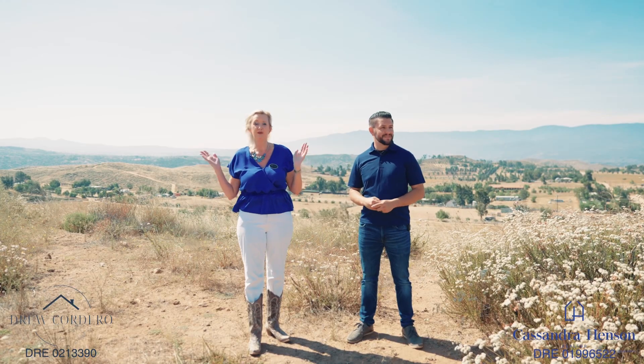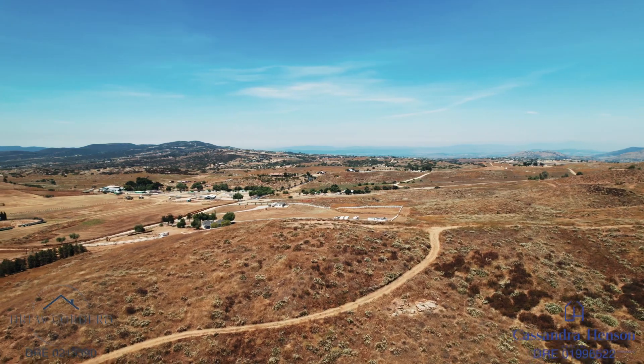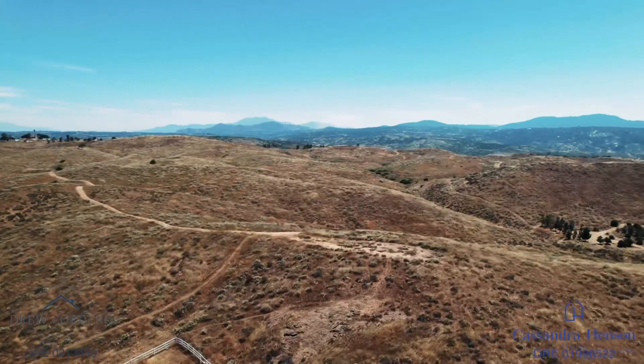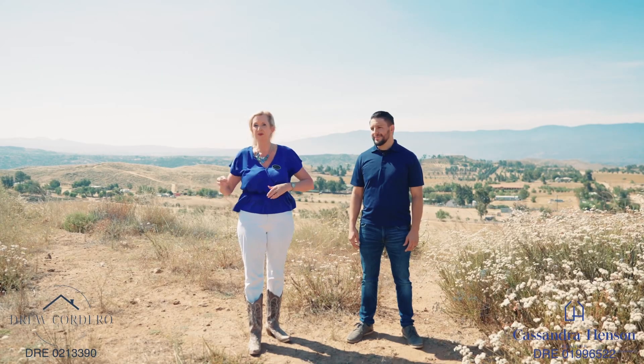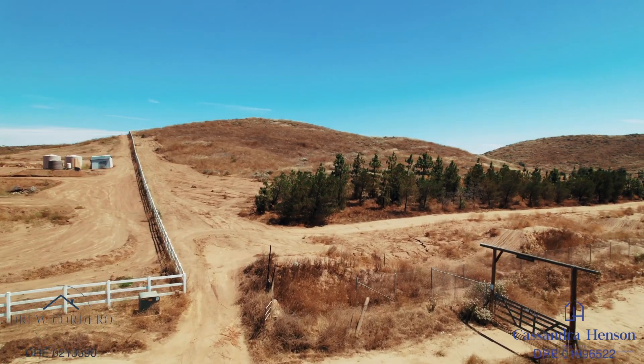With this acreage you have the opportunity to build a family compound. You can do a large custom home on this partially graded pad with 360 degree views. There's plenty of space to add additional ADUs for family members or for income producing potential.